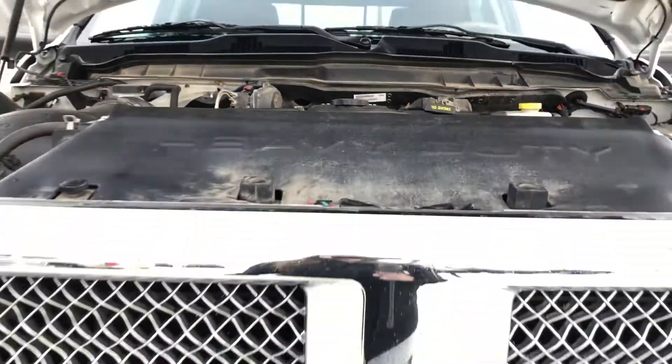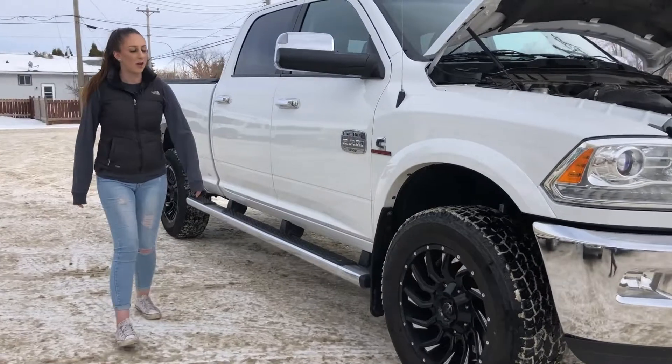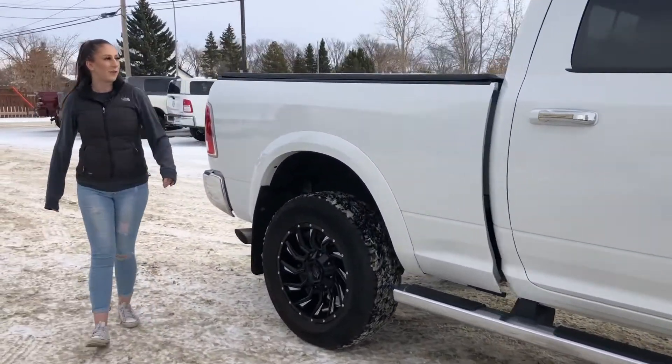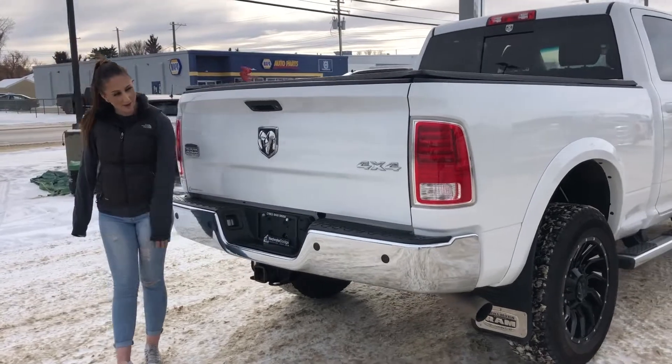Under the hood, you have your 6.7 liter diesel engine, automatic headlights on this one, as well as fog lights, and 20 inch XD off-road rims. It's a crew cab with the 6.4 box. And then if we go all the way back here, you do have a tonneau cover on it, rear park sensors, backup camera, and your hitch receiver and wiring.